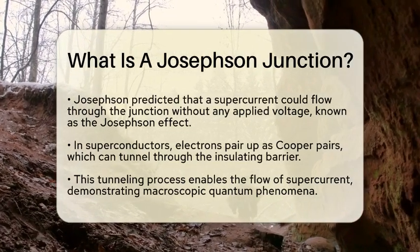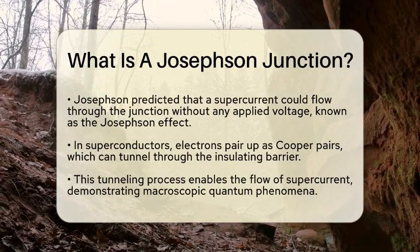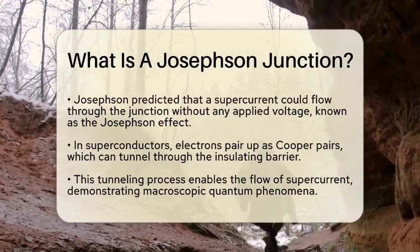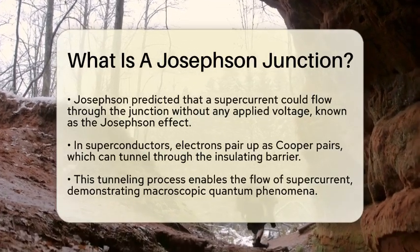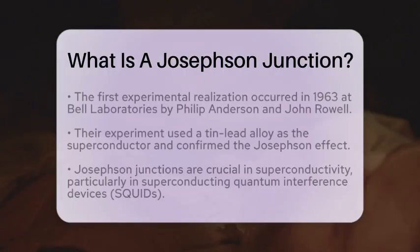The first experimental realization of a Josephson Junction took place in 1963 at Bell Laboratories. Philip Anderson and John Rowell conducted the experiment using a tin-lead alloy as the superconductor and a layer of oxide as the insulator.